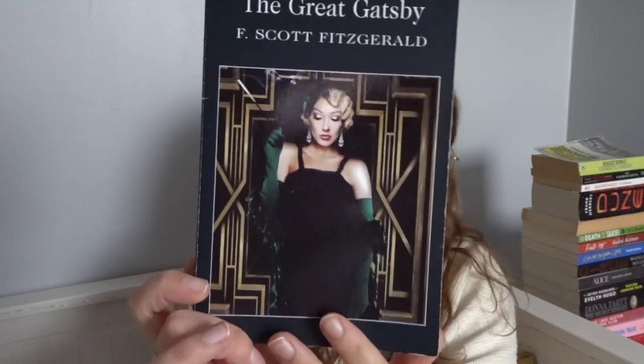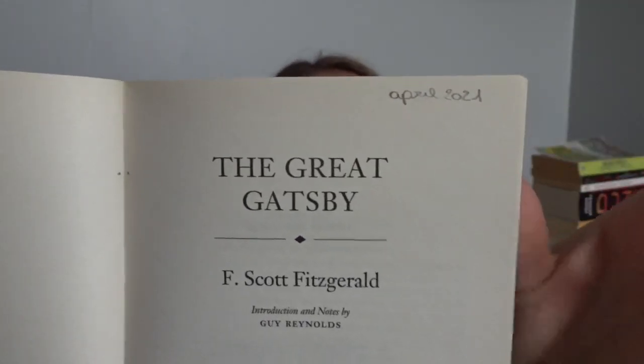Next I have a small but incredible book: The Great Gatsby by F. Scott Fitzgerald. I think this is one of the most interesting books ever written — it's kind of an allegory on the American dream and just America in general. I love it: I love the characters, I love the plot, I love the writing, everything about it. Even though it is rumored that half of this was actually written by Fitzgerald's wife Zelda. The cover I think is one of the better ones — a very Gatsby vibe. I read this in April 2021; I always write down the month and year I read a book.